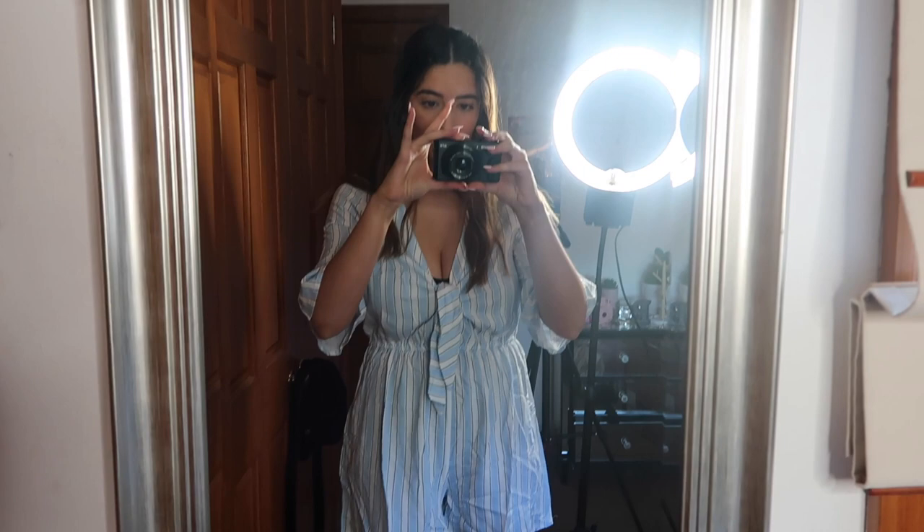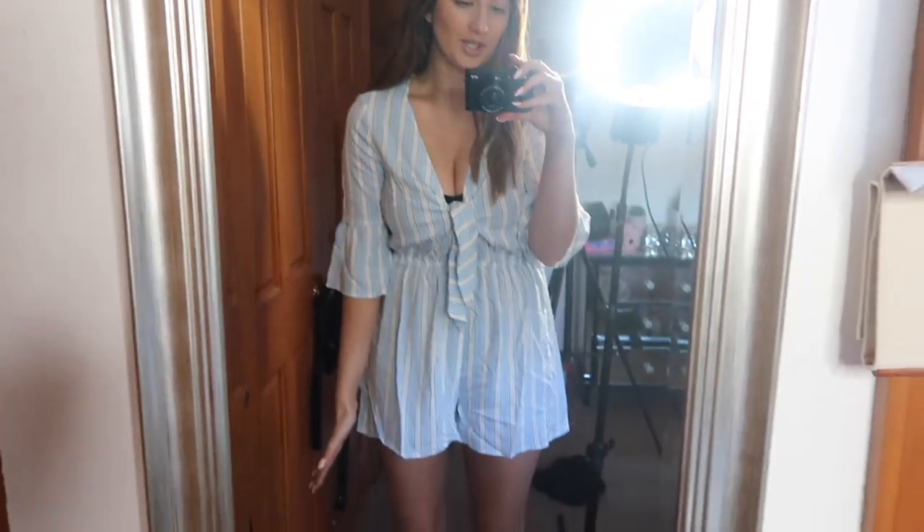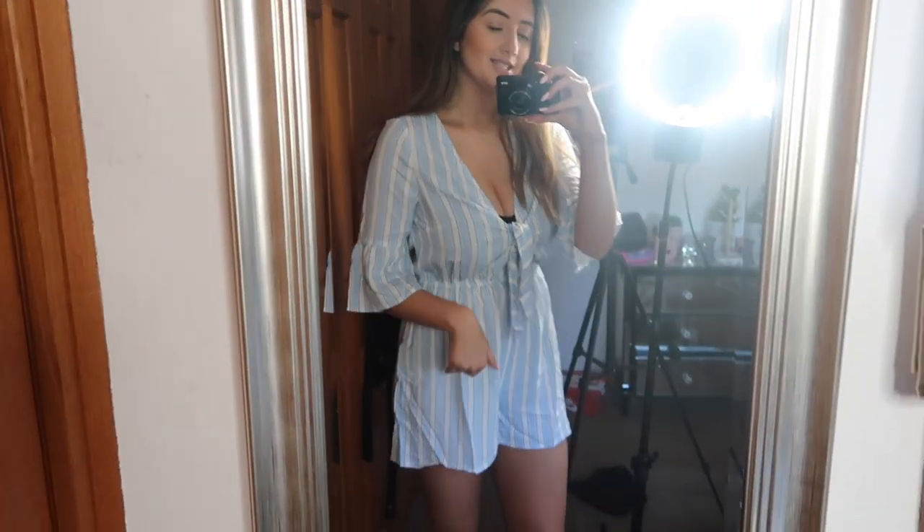I really hope it suits me — I like that it has sleeves. Okay, this is the playsuit on. I just don't think it suits me to be honest. I'll still take it to Bali since it was only five dollars, but these types of things just really don't suit me. Tell me what you think below!